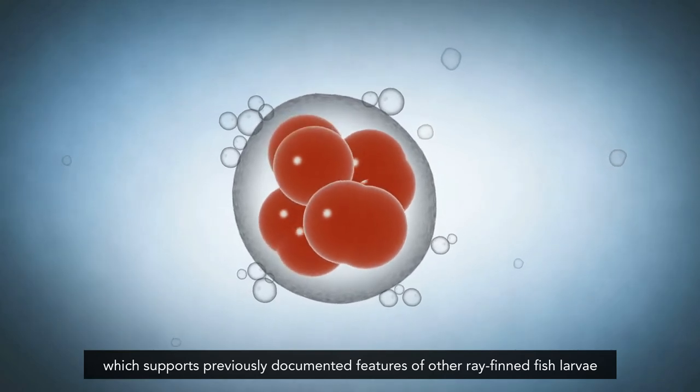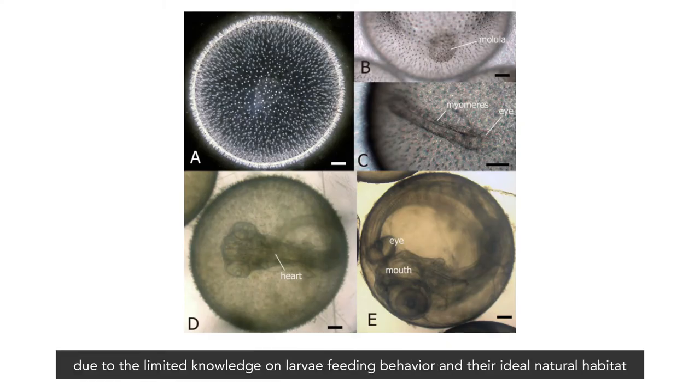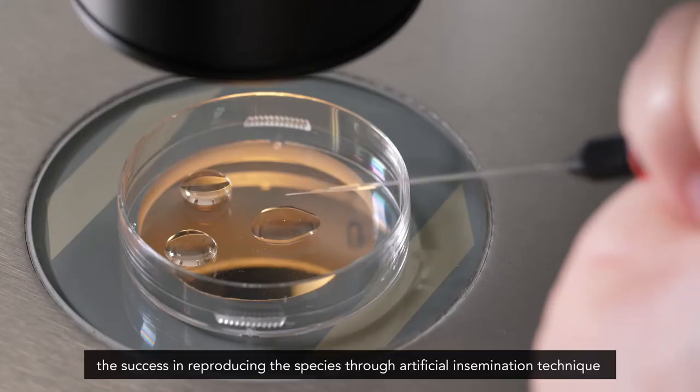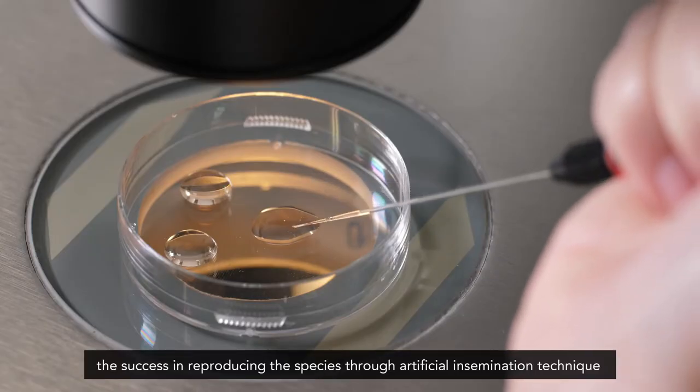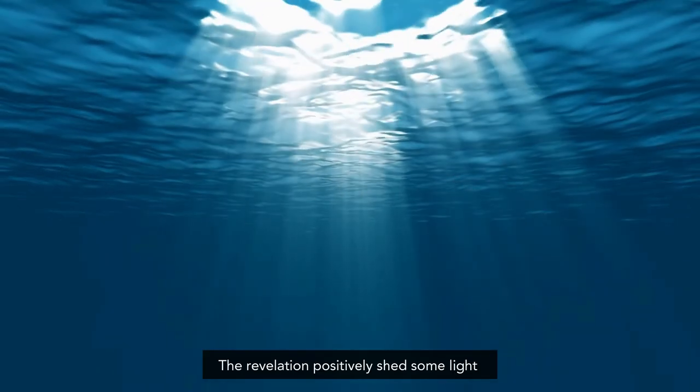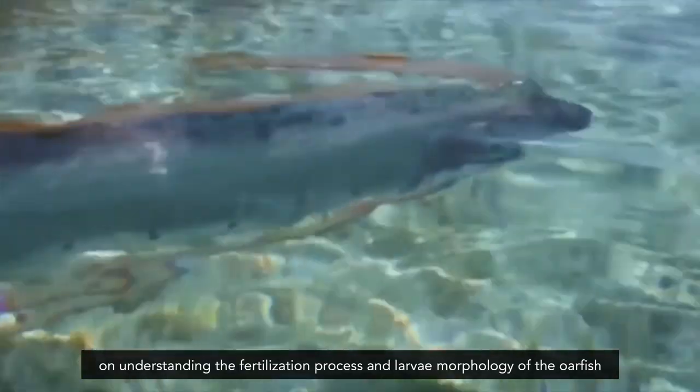Unfortunately, due to limited knowledge on larvae feeding behavior and their ideal natural habitat, none of the larvae survived past four days after hatching. Yet the success in reproducing the species through artificial insemination technique promises a great future for the expansion of similar studies.